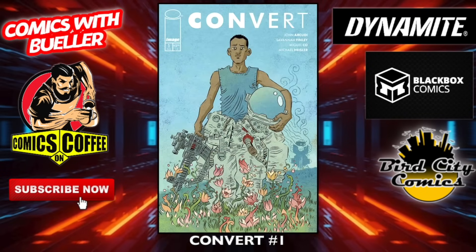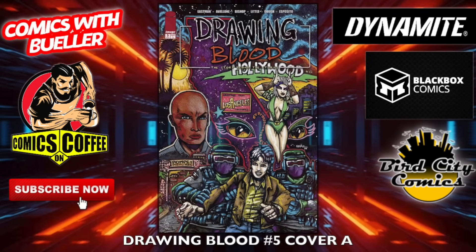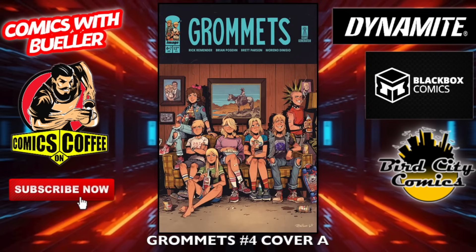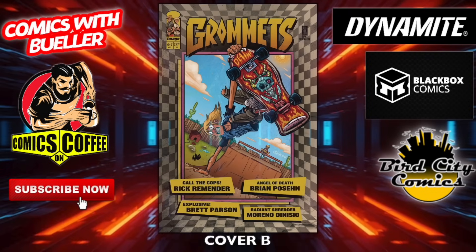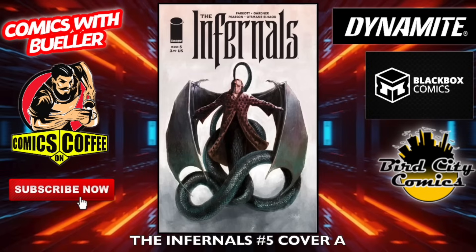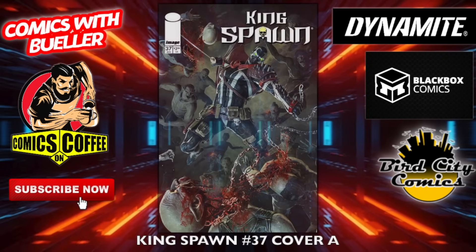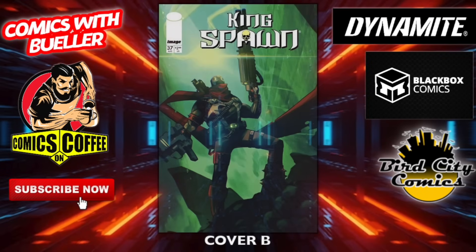On the Image Comics side — Convert number one. Drawing Blood number five — the A cover and the B cover. Look at that guy just chilling in his chair, that's nice. Grommets number four — cover A and cover B. I got the first issue, it's pretty good; might need to go back and pick up the trade because I missed a bunch. The Infernals number five — cover A and the B cover.